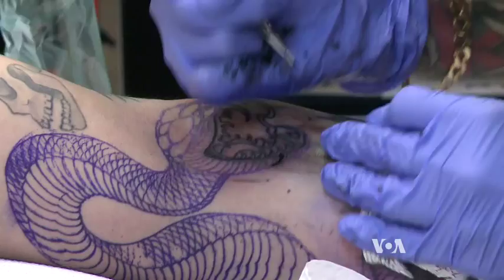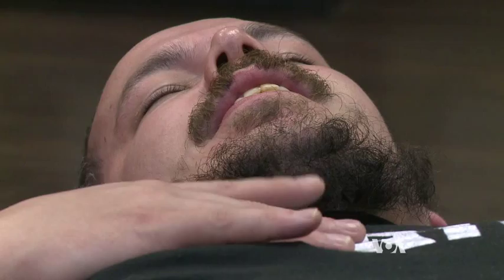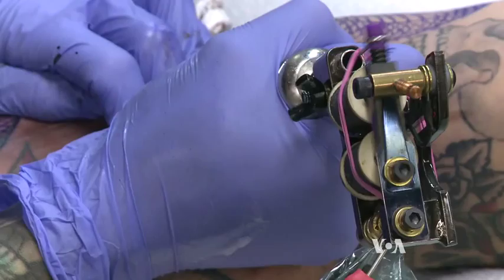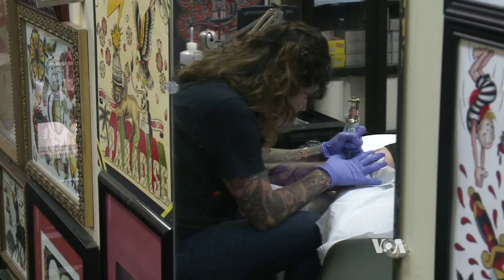Bradley Miller is getting a snake tattoo. Before, he had skulls and simpler, less detailed tattoos, so he wanted to get a tattoo that had more detail, more finesse, and more pop.